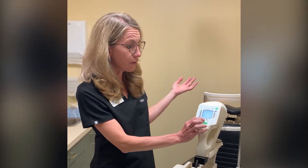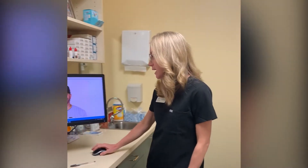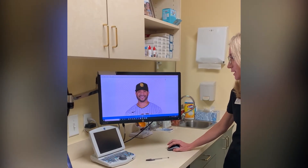Keratoconus is a disease of the cornea, which is the front part of the eye. The machine takes 15,000 readings on the front of the eye and produces something called a topography reading.